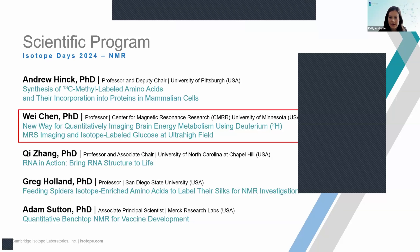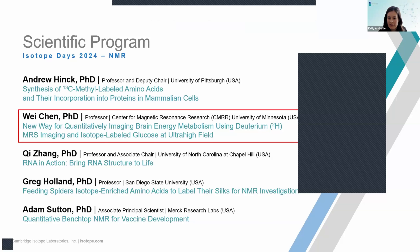Dr. Chen is a fellow for the International Society of Magnetic Resonance in Medicine and the American Institute of Biomedical Engineering. He serves as a reviewer for NIH grant proposals and manuscripts of scientific journals and is a member of the Editorial Board of Imaging Journals. His research focuses on developing ultra-high-field magnetic resonance imaging and spectroscopic imaging technologies to study brain cellular energy metabolism, neuroenergetics, brain function, and dysfunction. He has a talk today entitled, 'New Way for Quantitatively Imaging Brain Energy Metabolism Using Deuterium MRS Imaging and Isotope-Labeled Glucose at Ultra-High Field.'